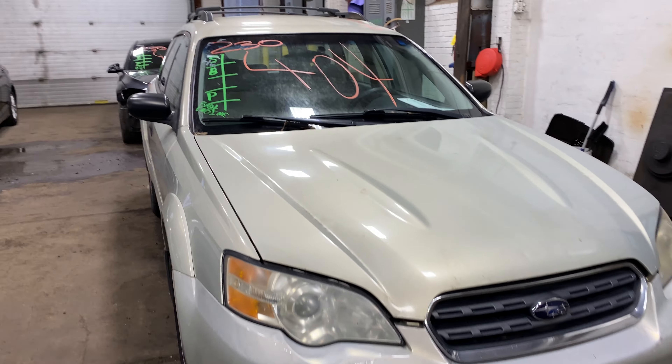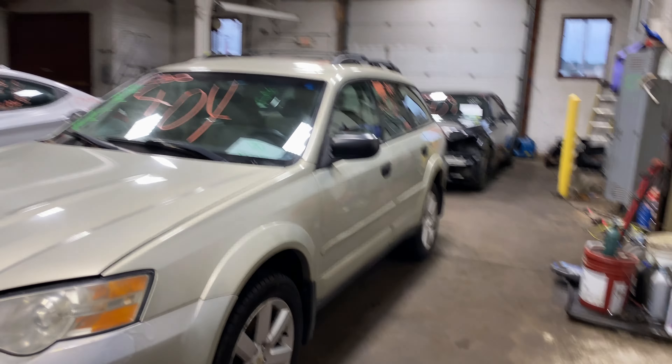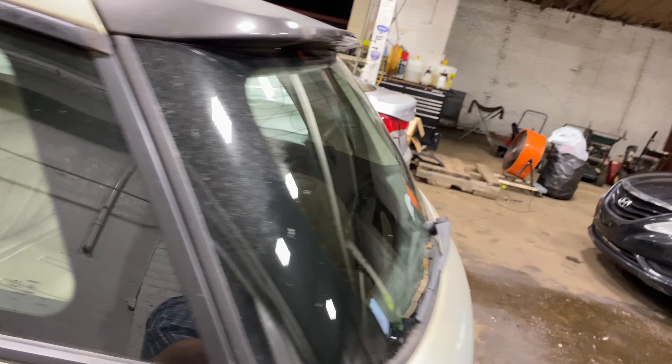Welcome to Tom's Fun Auto Parts Video Inventory. Today is stock number 230404. Today we do have a 2006 Subaru Outback. This one does have the four-cylinder, 2.5 liter.